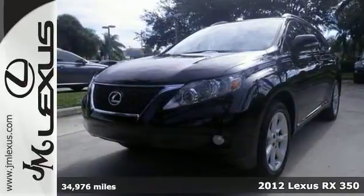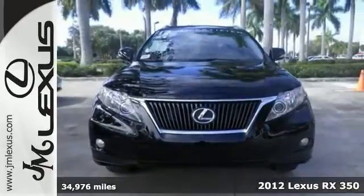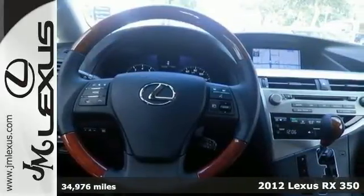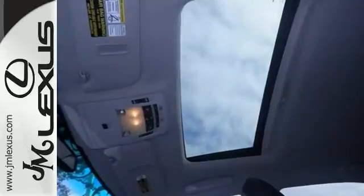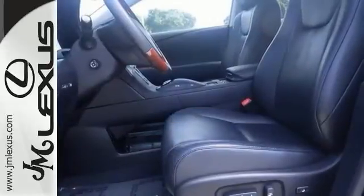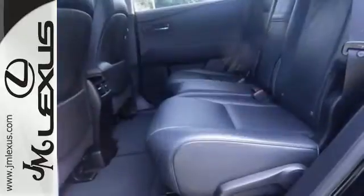Here's a certified one-owner 2012 Lexus RX 350 with a clean Carfax. This gorgeous SUV comes loaded up with features that are sure to please, like navigation, backup camera, Bluetooth, dusk-sensing headlights, Achilles ignition, and a power moonroof.